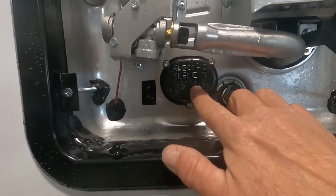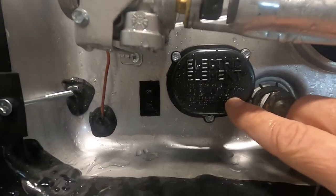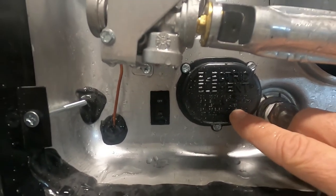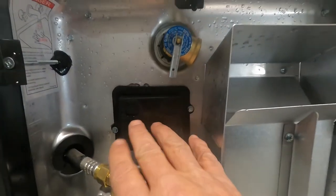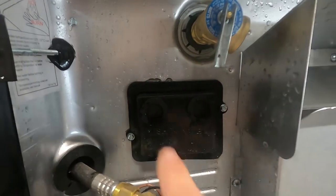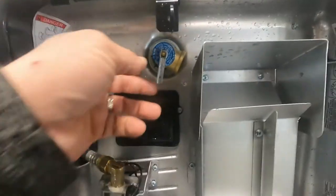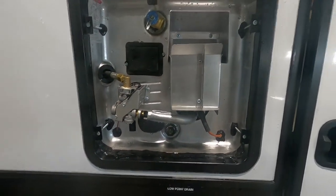You do have another electric element down here that should remain off unless you're running on 110. If running on 110, go ahead and turn that on as well as turning it on electric indoors. Also, on your hot water heater, if it doesn't seem to be working, there are a couple of reset valves right here — they'll be bubbled out, simply press them back in to reset. And again, press your release valve.